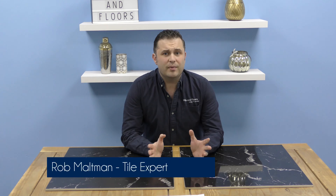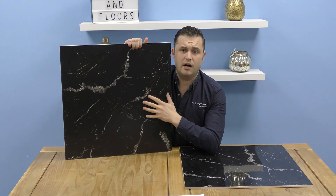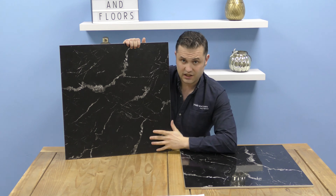Hi, I'm Rob and in this video I'm going to introduce you to the Marquino marble effect tiles. These tiles are named after the famous Nero Marquino marble that is made in the Marquina Basque district in northern Spain. You can see from the design that classic black marble effect with that wonderful white veiling going all the way through it.